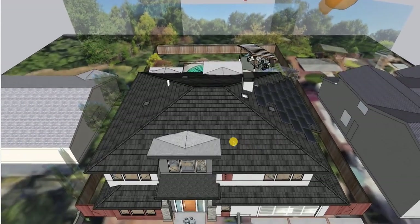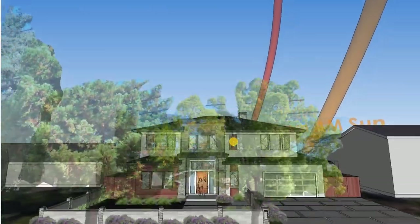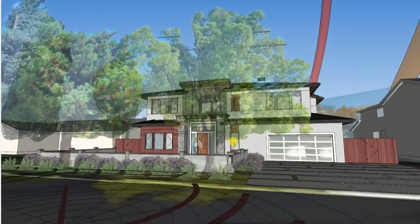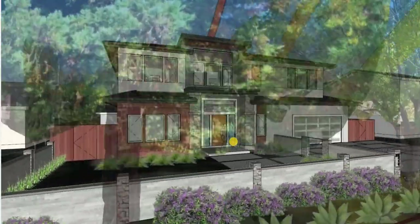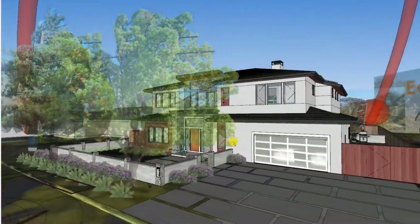Well, guys, I do look forward to hearing your feedback on this latest design, and if everything looks good to you, I will get to work on the design review package necessary for your city to approve a second story of this size. Thank you so much, guys.